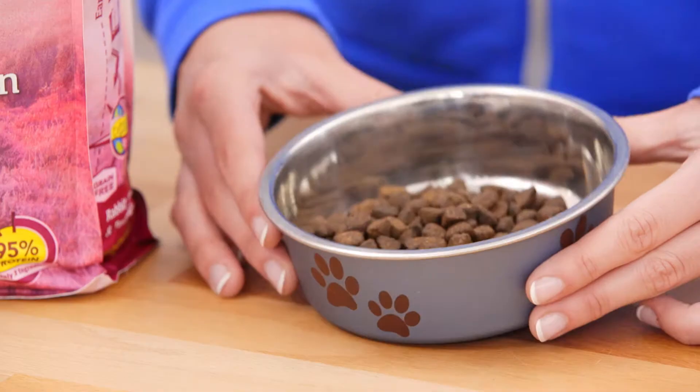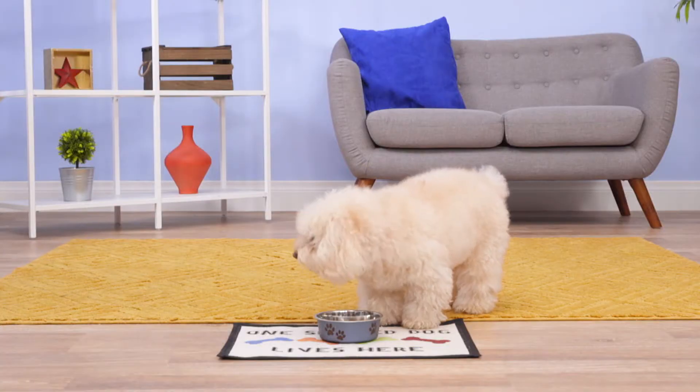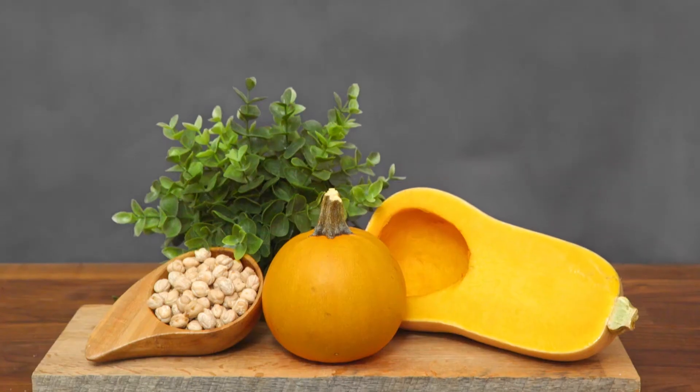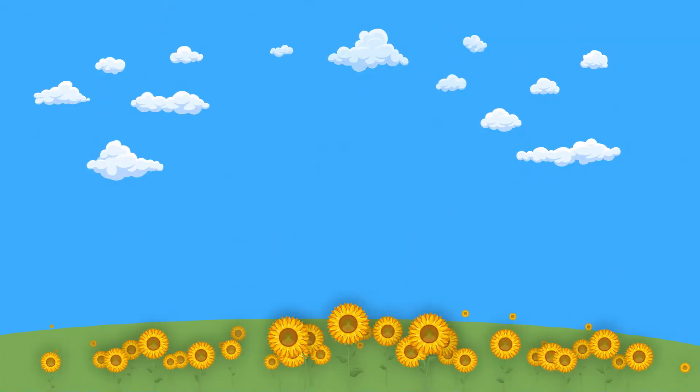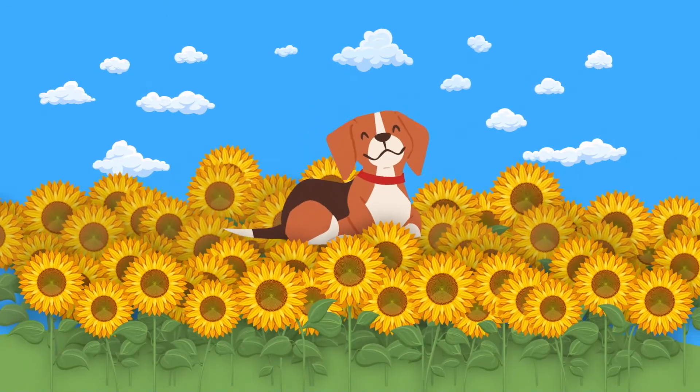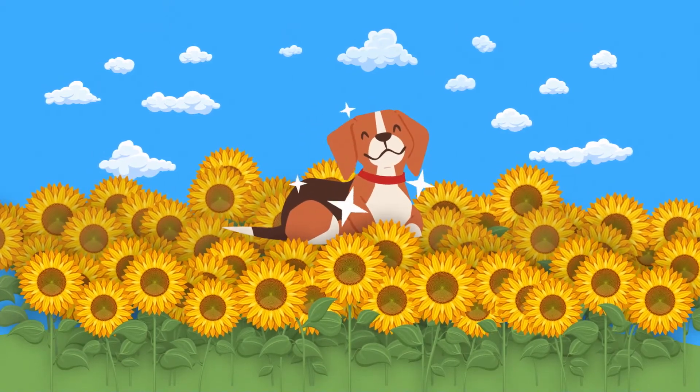These unique proteins help your dog venture away from ones like chicken or beef that could be causing him issues. Farm-raised pumpkin, butternut squash, and chickpeas supply additional protein, vitamins, and fiber. And sunflower oil provides omega-6 fatty acids that give your pup luxurious skin and coat.